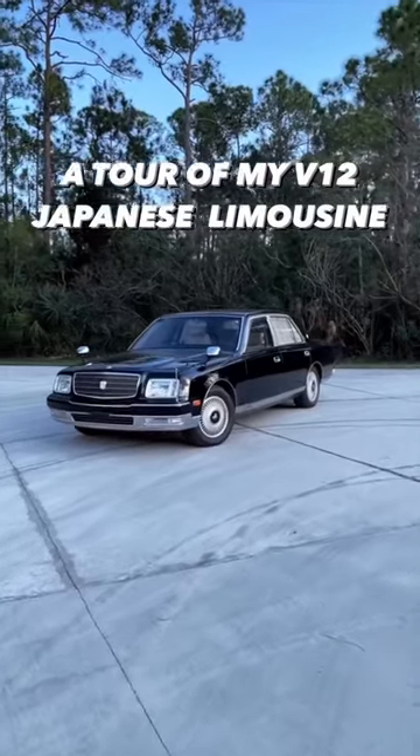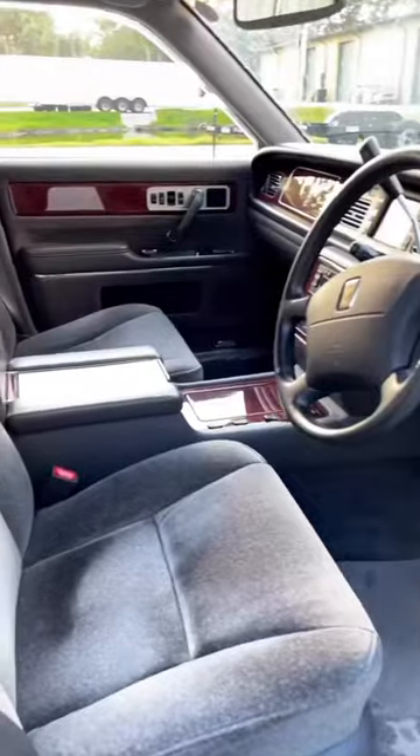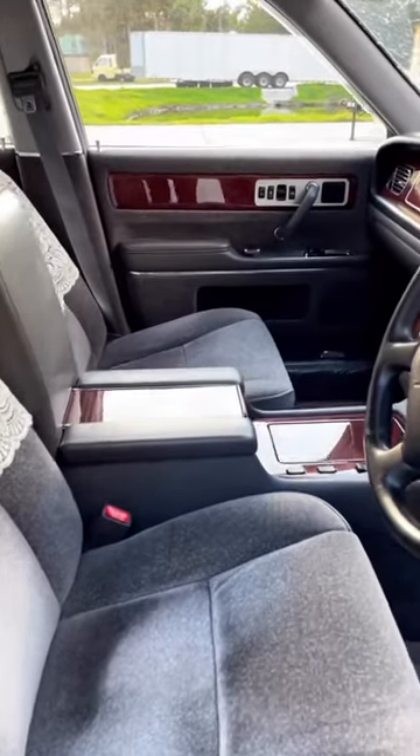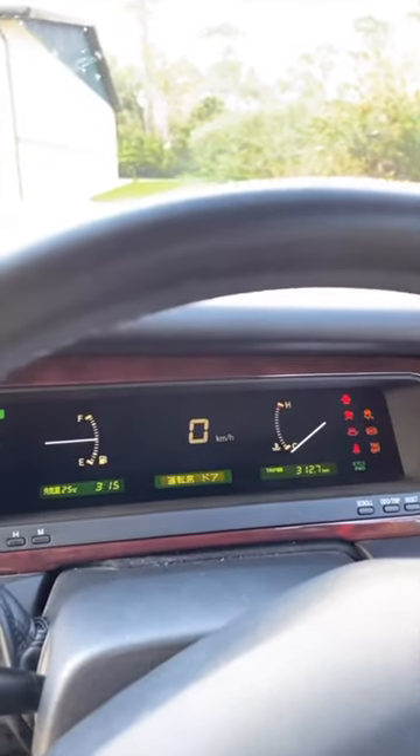This is my 1997 Toyota Century that I imported from Japan earlier this year. It has a wool interior as well as real wood grain throughout the entire inside of the car. For the driver, they get a digital display.